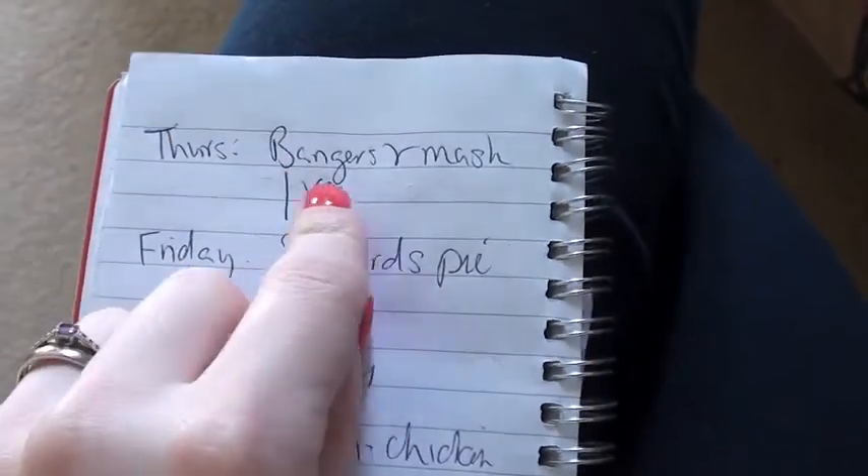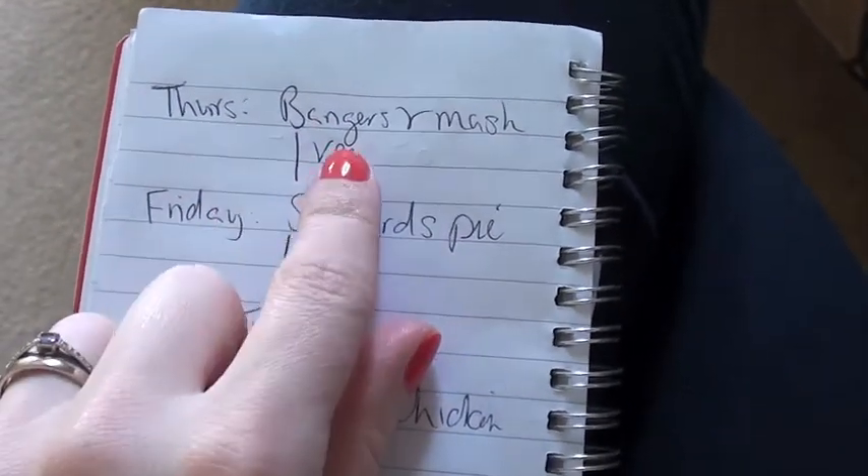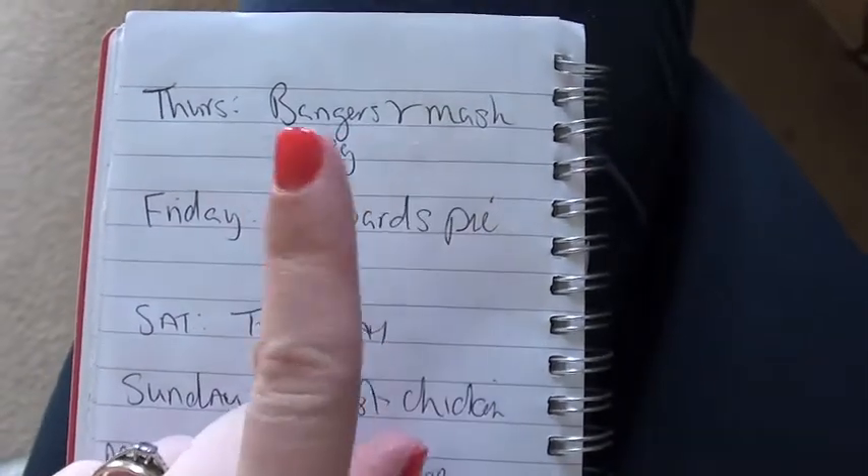So meals for this week: Thursday, bangers and mash — that's tonight with some veg, like frozen veg. Friday, shepherd's pie and veg.